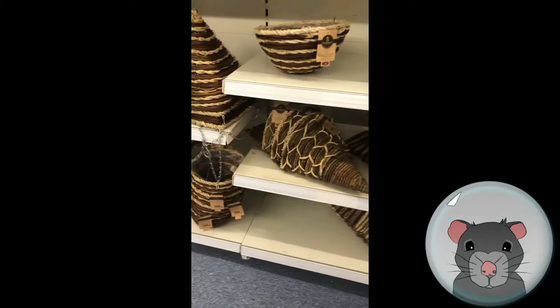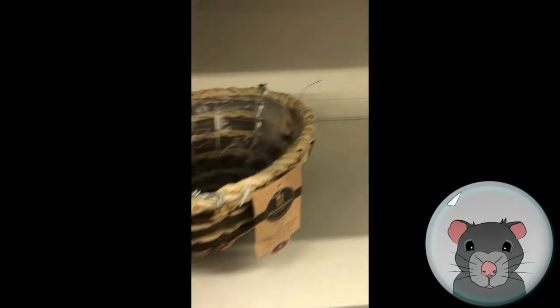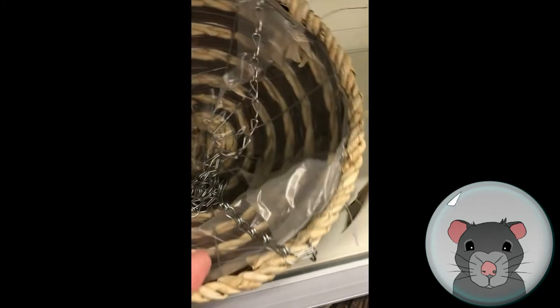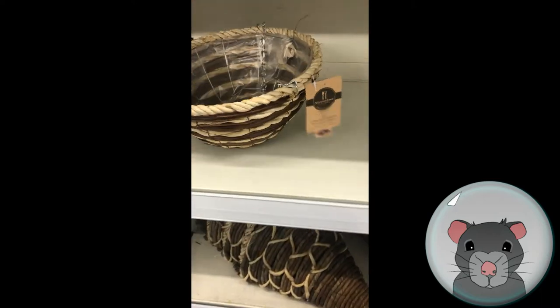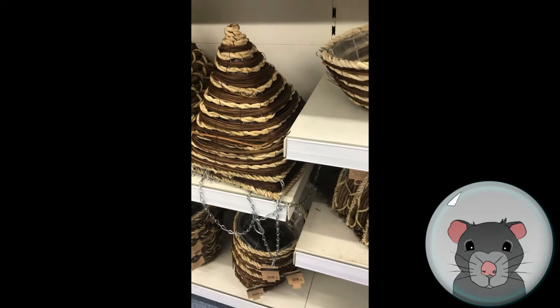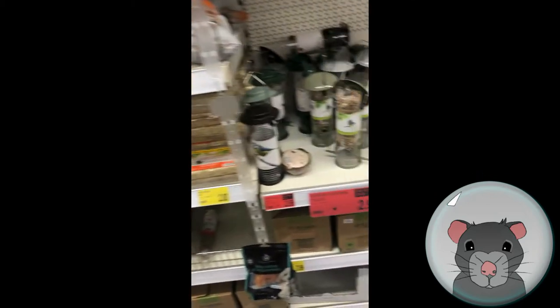Hanging baskets also make a really good rat bed. They come with a plastic liner, which you can leave in or take out — though rats will just rip it up and it can collect a bit of wee. But each to their own — you could fill it with fleece, blanket, hay, straw, or something like that to make it a bit cosier for them.